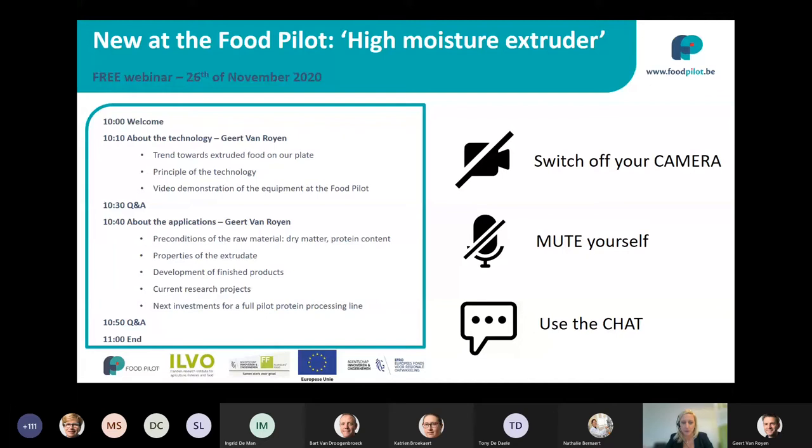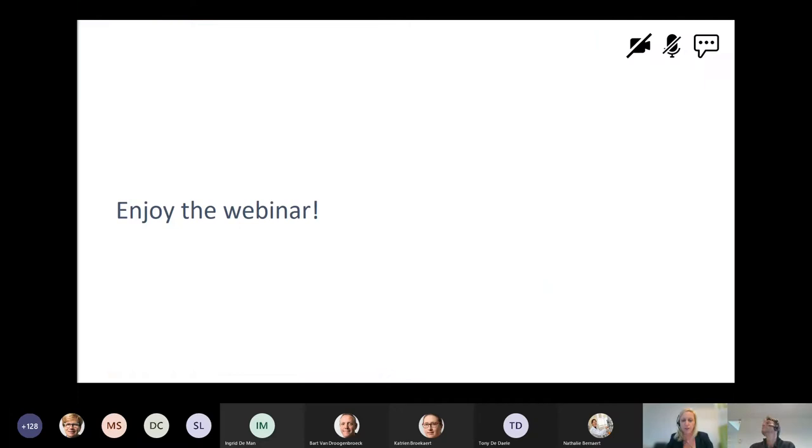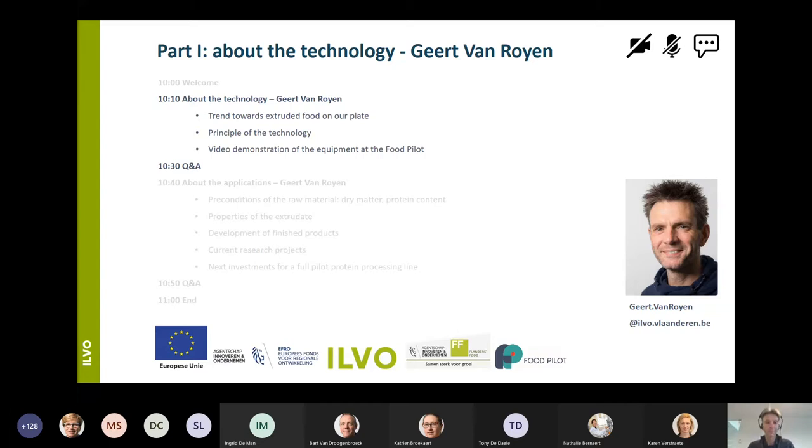The speaker of today is Geert van Roojen. He is project manager in the processing of meat, meat analogs, and protein sources in general. I give the word now to Geert van Roojen. Thank you, Karen. Good morning, everyone. A warm welcome to this webinar from my side as well.